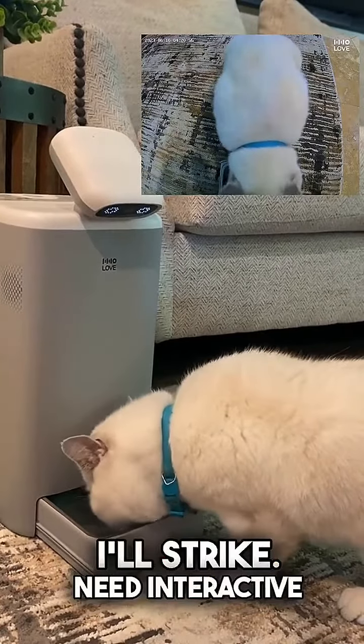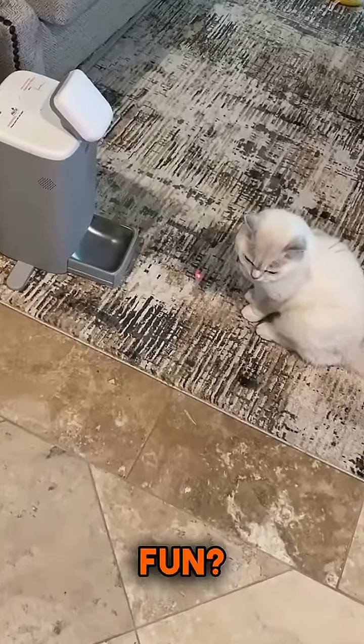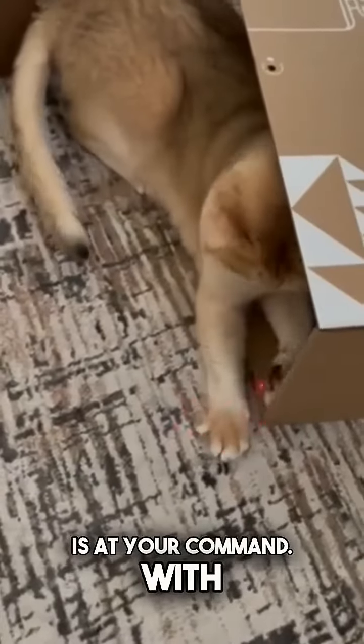Need interactive fun? O-Sitter's laser is at your command. With remote control, you can keep me entertained and active.